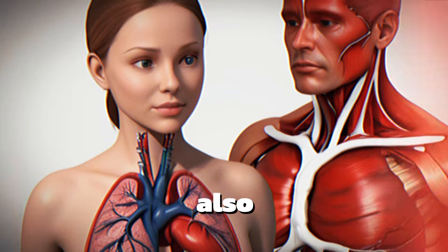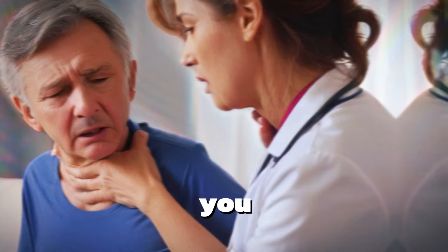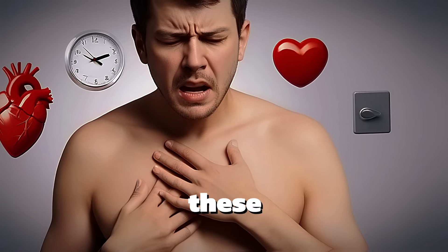Often, you'll also feel discomfort in your back, neck, and jaw. Along with that, you might experience cold sweats, shortness of breath, difficulty breathing, and just generally feeling unwell.